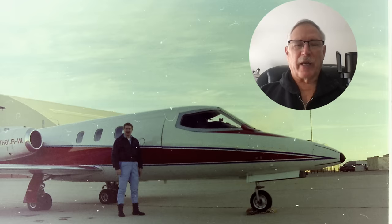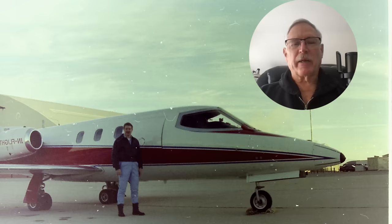Cal Span also had a Learjet — one of the original prototype Learjets, a very historic aircraft — with the same basic setup as the B-26. I flew both the B-26 and the Learjet in-flight simulators. You could make them fly like extremely unstable, divergent aircraft. Unfortunately, one week before the B-26 was to be retired from Cal Span, it crashed at Edwards, and the two test pilot school students and the instructor were killed.